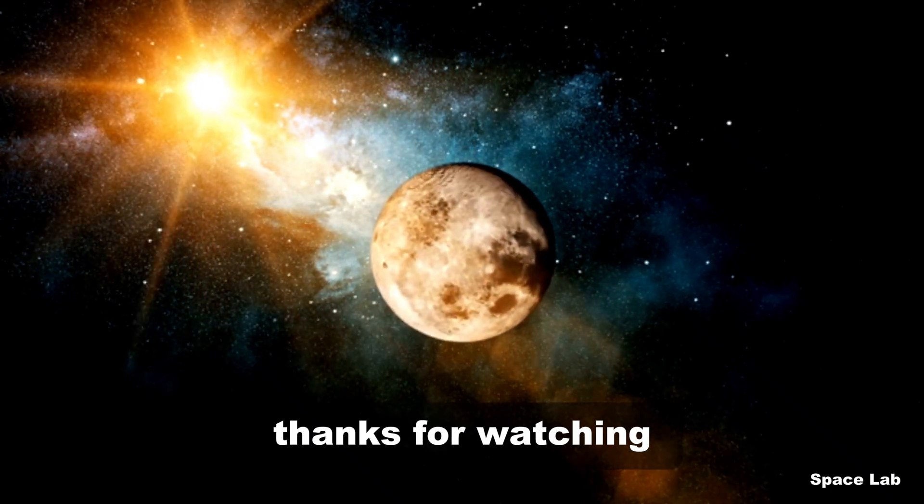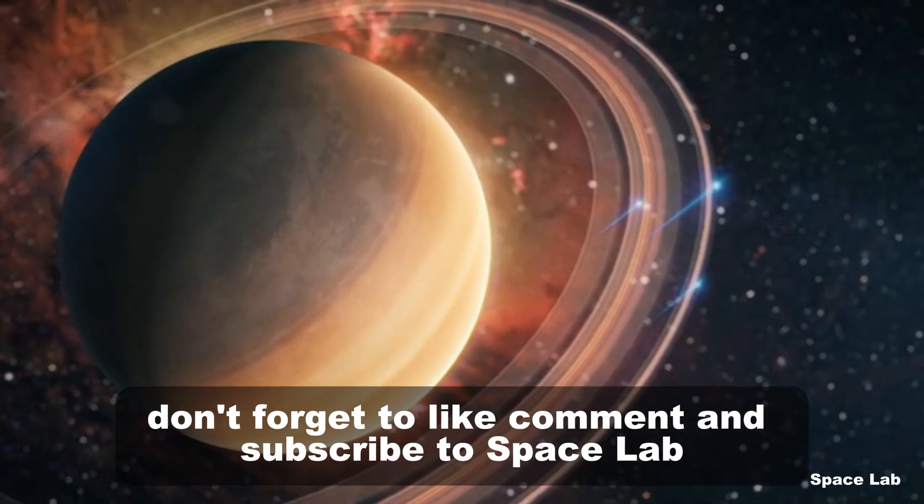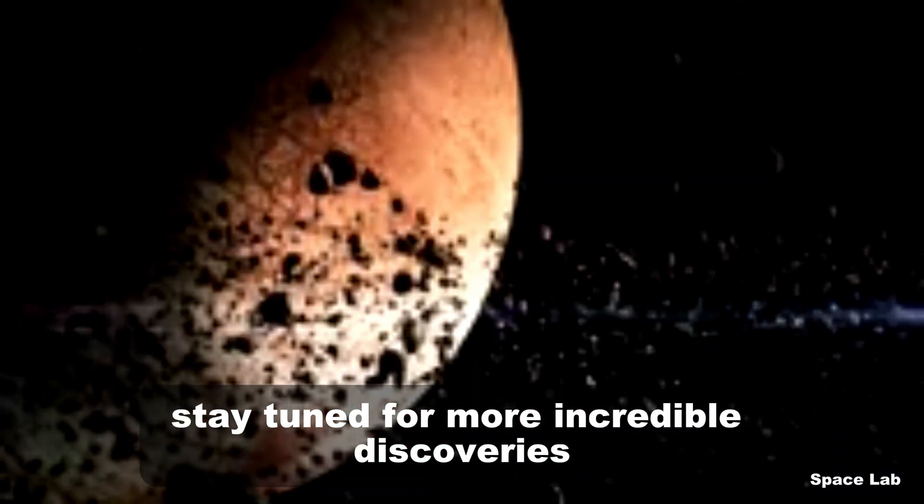Thanks for watching. If you love exploring cosmic mysteries, don't forget to like, comment, and subscribe to Space Lab. Stay tuned for more incredible discoveries.